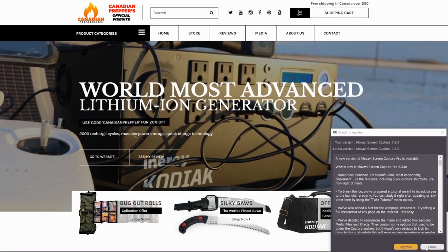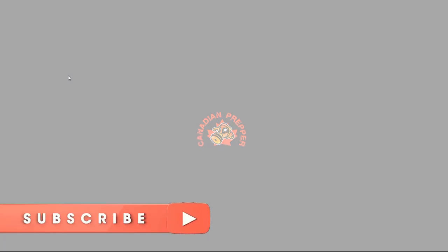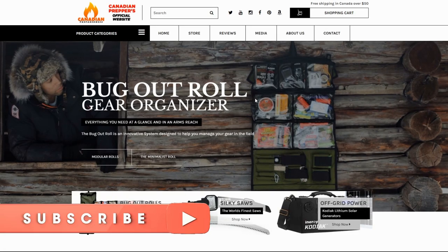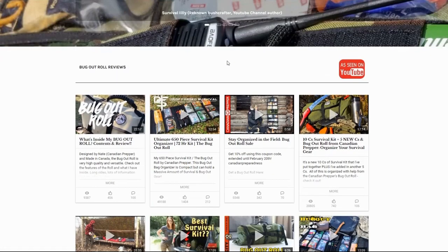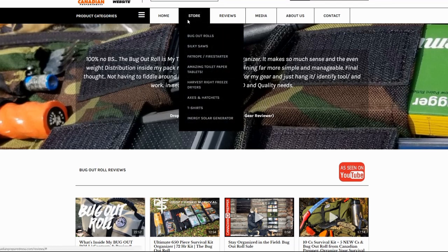Hi folks, Canadian Prepper here. I want to introduce a new website today — it's still in its infancy, but we hope it's going to be the beginning of something really good. The primary item we're selling is the bug out roll, but we're also selling Silky saws, Hultafors axes soon, Mountain House food, the Whizzy Wipes, and Fat Rope fire starter, among other things.